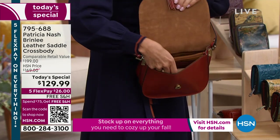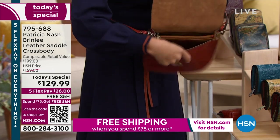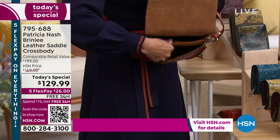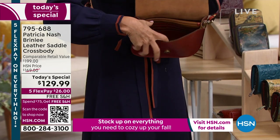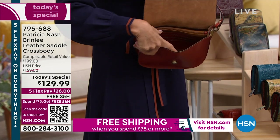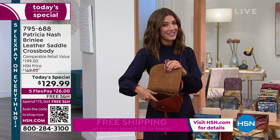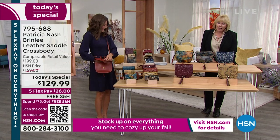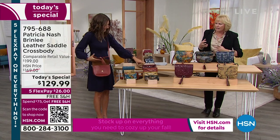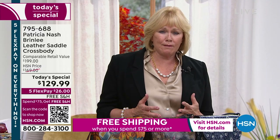I think you're going to use this bag every single day — it's not just for a particular time or place, it's for every day. I love the divider in the middle so you can set everything in its place. Zipper compartments, and a built-in wallet — that's a fun little extra detail that I haven't seen on a ton of bags, especially not at $129.